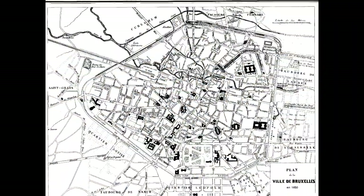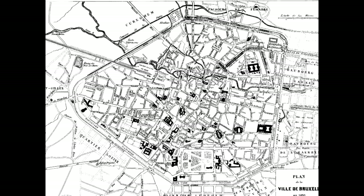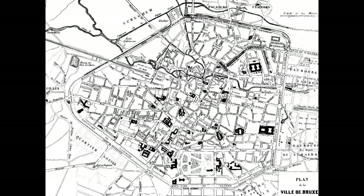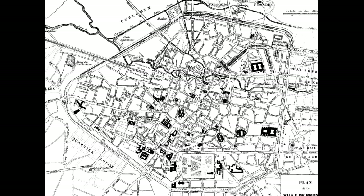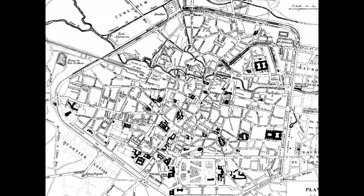The city back in the early days, as this 1850 map showed, had a wall. It developed as a very prosperous city by 1200 A.D.